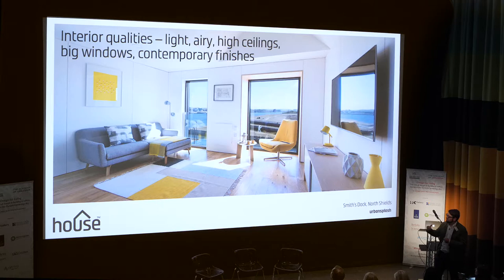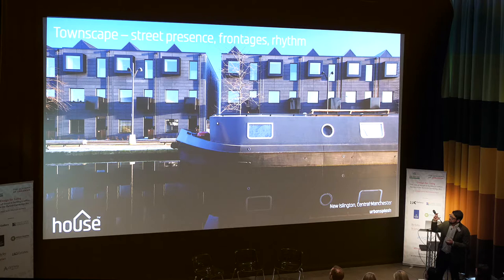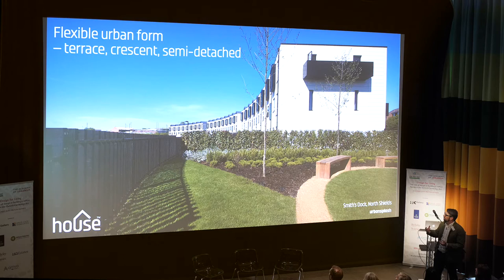But this is what you get — so it doesn't look like a prefab. This is a finished scheme in Smith's Dock in North Shields. And it was deliberately about quality: airy, big windows, contemporary finishes. It's also, importantly, how do you make it sufficiently varied while repeated? How do you create forms that have streetscape interest, that form streets and frontages and give rhythm? And how can you design them so they can be configured in lots of different urban layouts? This is a crescent form at North Shields and terraces.